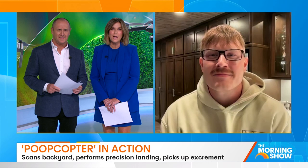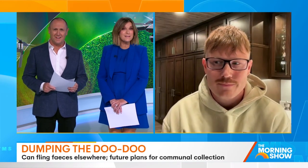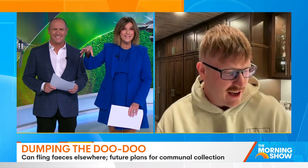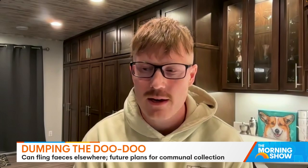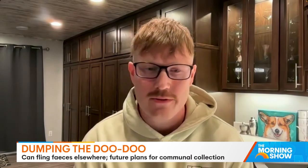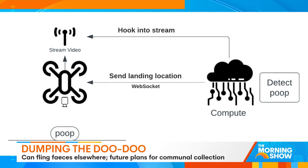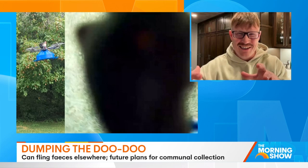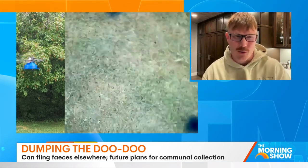So after the poop's been picked up, where's it going? Do you drop it over the fence of the neighbours? It depends on the model. I spent quite a bit of time enabling a feature I've dubbed the Sky Dump. It can basically spin in midair fast enough such that the mechanism flings open and you can drop the poop on your neighbour's yard or just wherever you want.